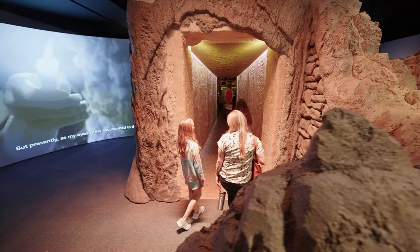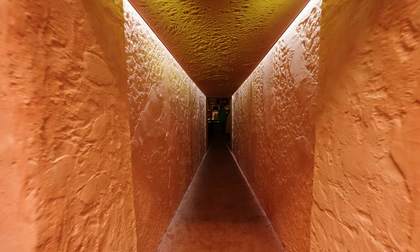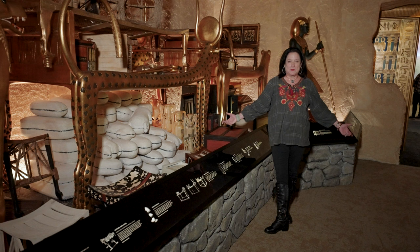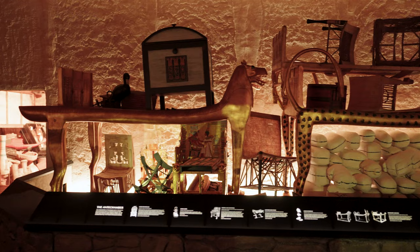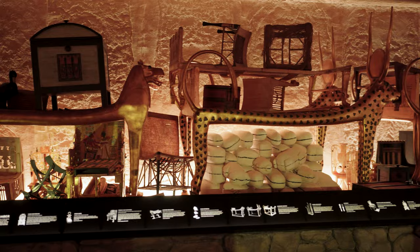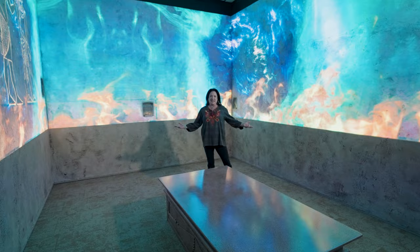Now that the way is clear, enter if you dare the passageway of wonder and explore the vast treasures of a once lost king. Enter the antechamber and, as your eyes grow accustomed to the light, explore treasures both large and small as Howard Carter would have done a hundred years ago — treasures meant to aid King Tutankhamun in a successful journey through the afterlife.